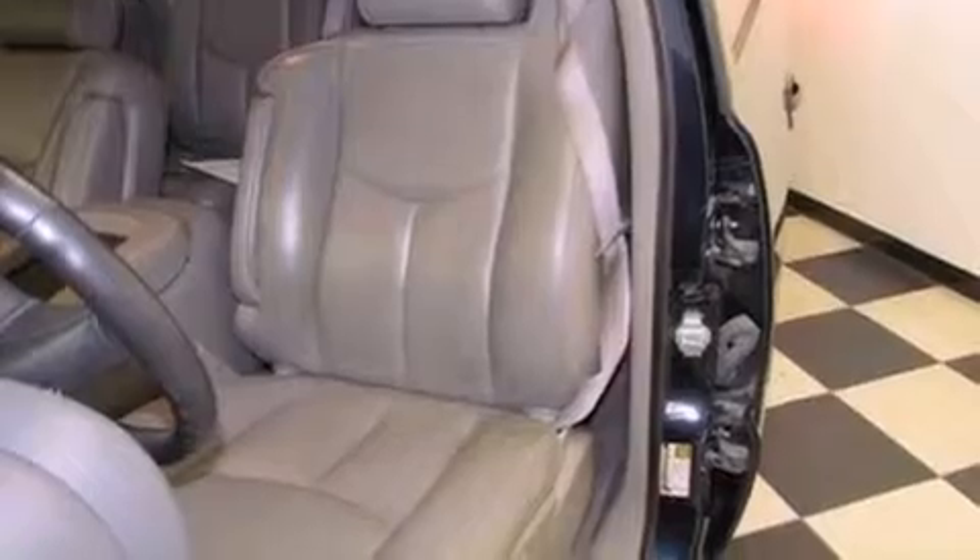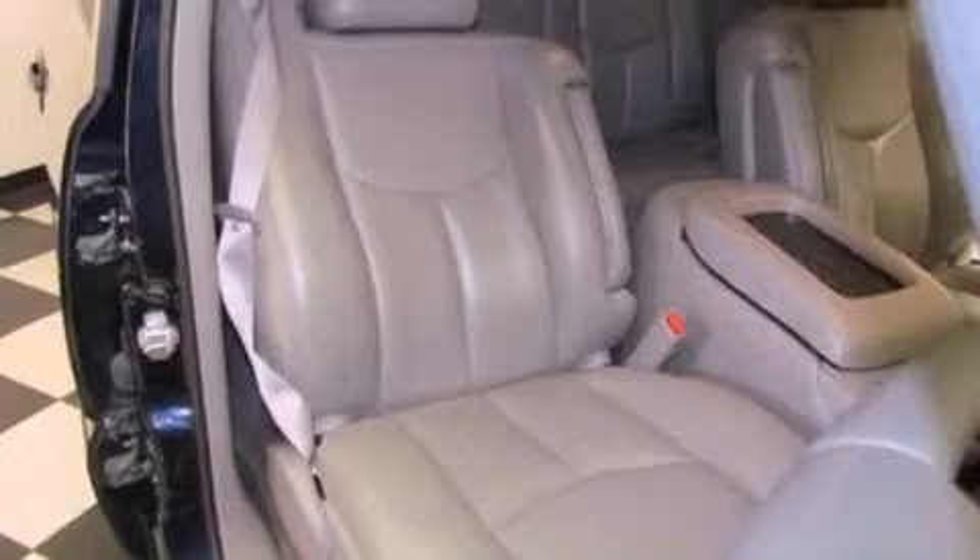Additional features include a passenger side airbag, memory settings for the driver's seat positions so you can recall your favorite position with the push of one button, and a sunroof that enables you to fill the cabin with fresh air at the push of a button.